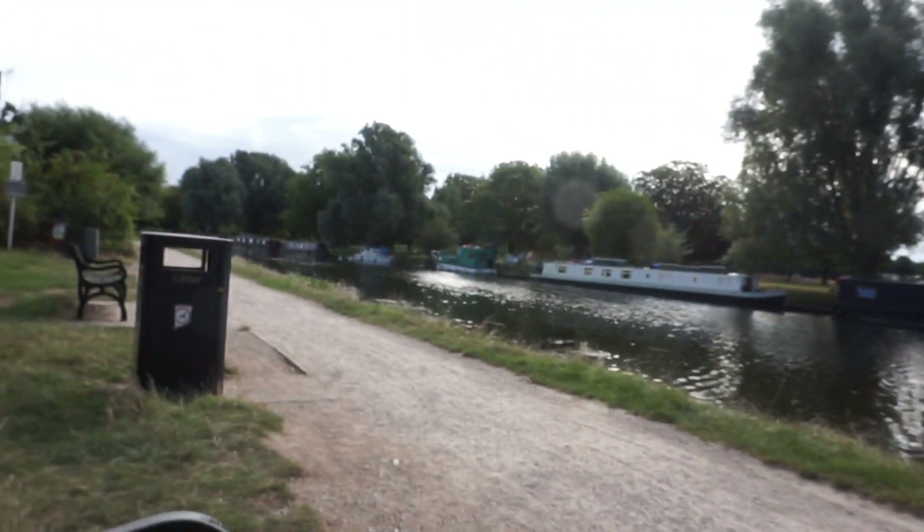Hello, this is a video of a bike ride along the River Cam. I'm starting here in Chesterton. There's my view at the very start and I'm going to shoot various videos as I head along and reach various points of interest until I reach Bates Bike Lock, where this video will end.